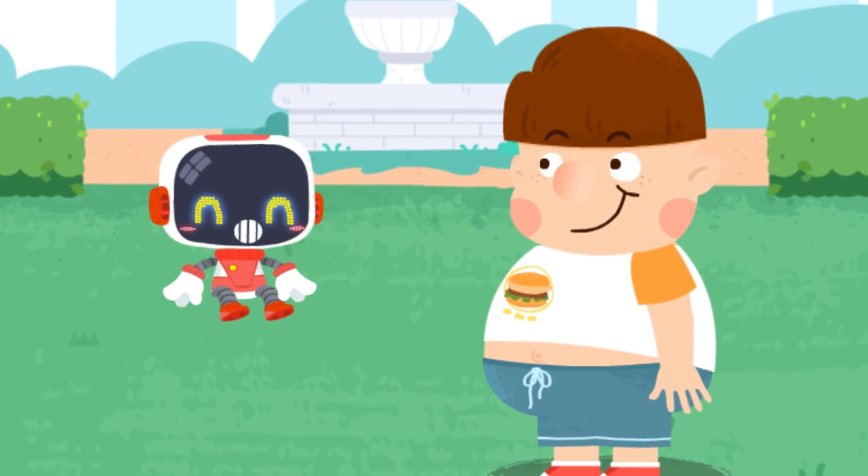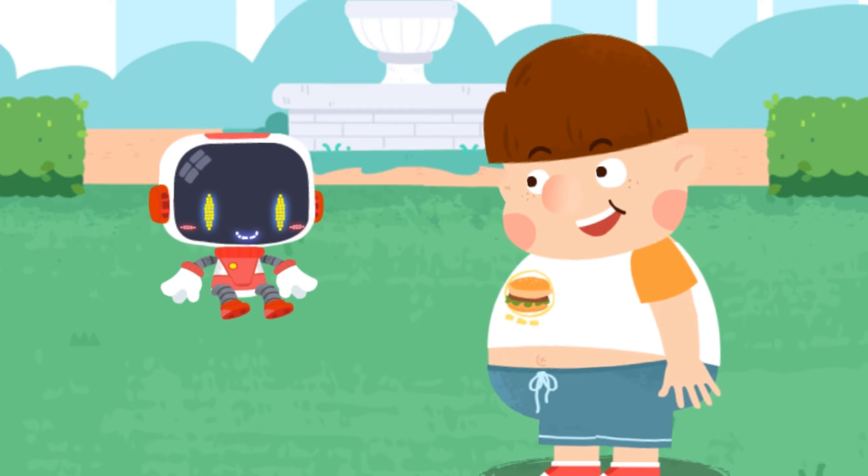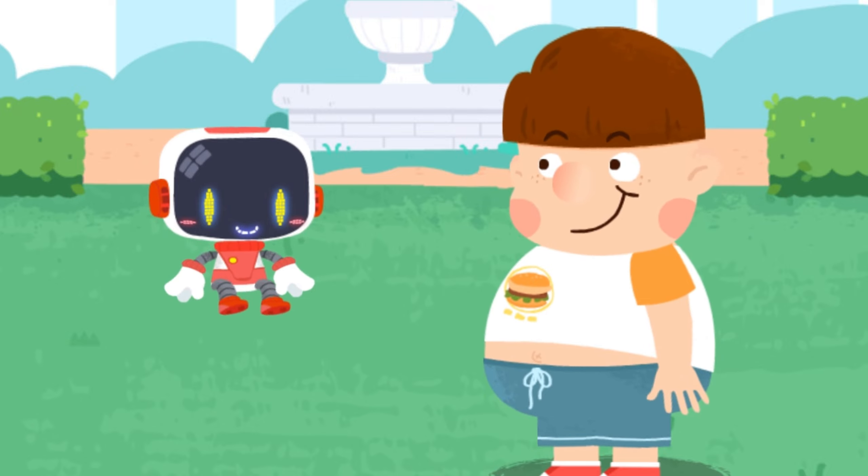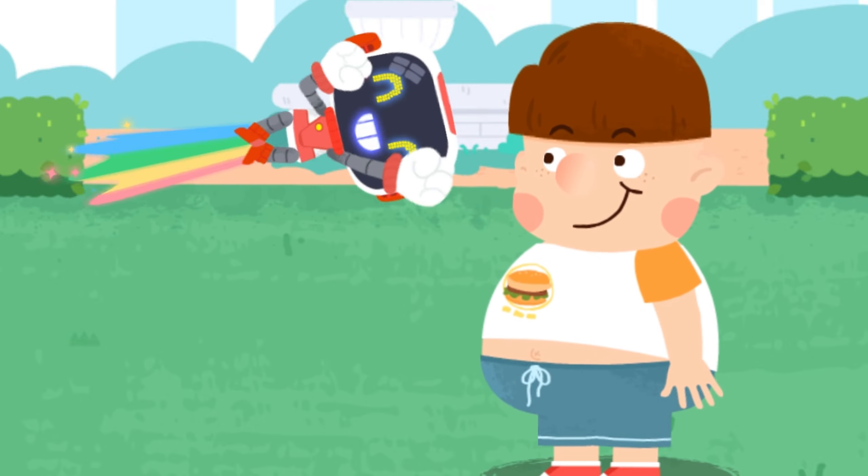Do not rub your eyes or pick your ears with your hands. I'll keep that in mind. Thank you, Guardian! You're welcome. See you, Guardian!